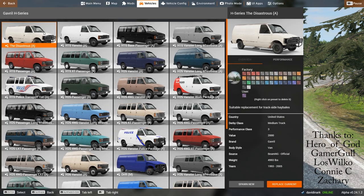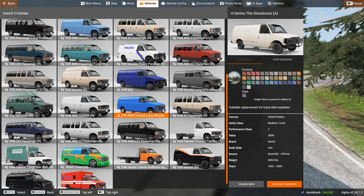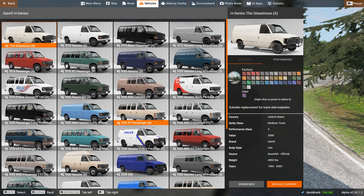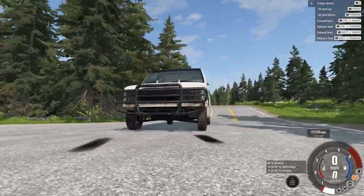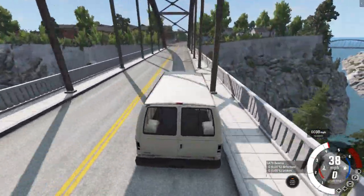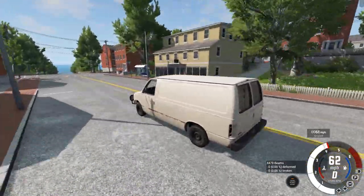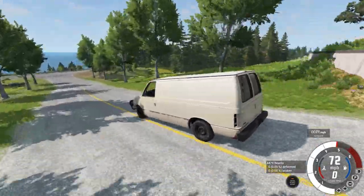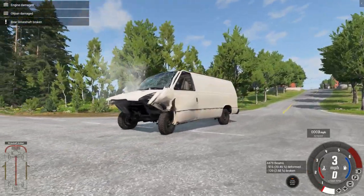Hello and welcome back to BeamNG Drive. I'm David Inarc and we are doing our series 'Crash Every Vehicle that Comes with BeamNG.' Today we've got the H-Series van. There are a ton of these. You've already seen the timestamp — things are going to get crazy and it's going to be a long video. We are taking every single vehicle that comes with BeamNG and putting it to the test. We're doing the H-Series vans right into the guardrail.